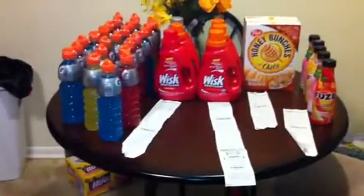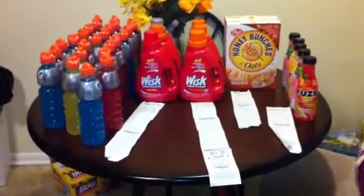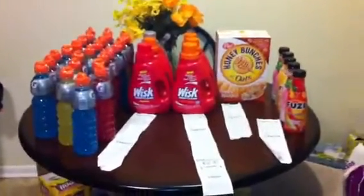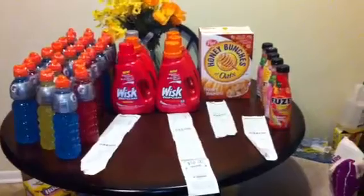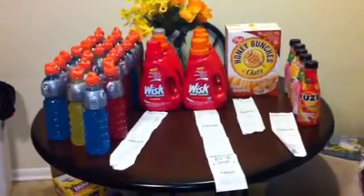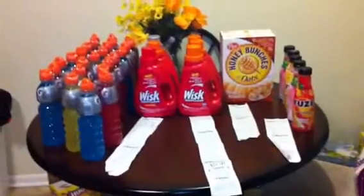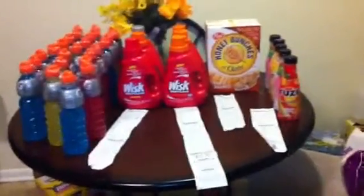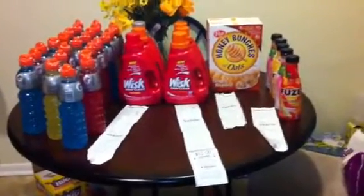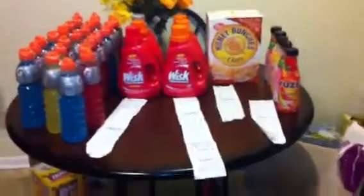Hey guys, this is Angelica coming at you today. This is my CVS haul for this week, which is August the 12th through the 18th. I just did a few transactions, not many, because I went in with $5 extra care bucks.